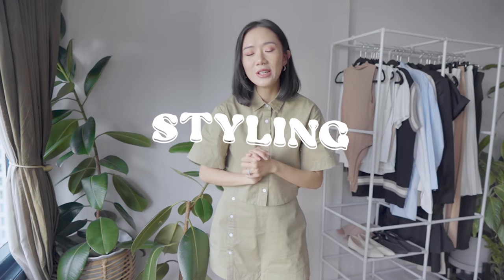Hey cam fam! Welcome back to the channel. Today we are doing a styling video — it's been a while since we've done one so I hope you guys like this. Before we head on to the main vlog, please make sure you've already subscribed and clicked on that bell button so you're always notified whenever I have new videos like this one.